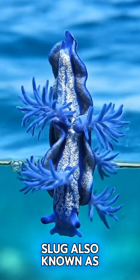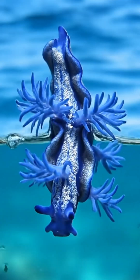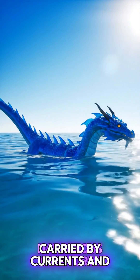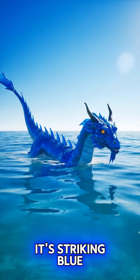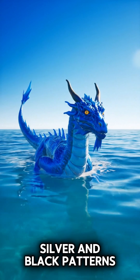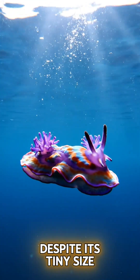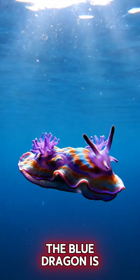The Blue Dragon Sea Slug, also known as Glaucus Atlanticus, is one of the ocean's most stunning yet dangerous creatures. Only about three centimeters long, it floats upside down on the surface of warm seas, carried by currents and winds. Its striking blue, silver, and black patterns act as camouflage against both sea and sky.